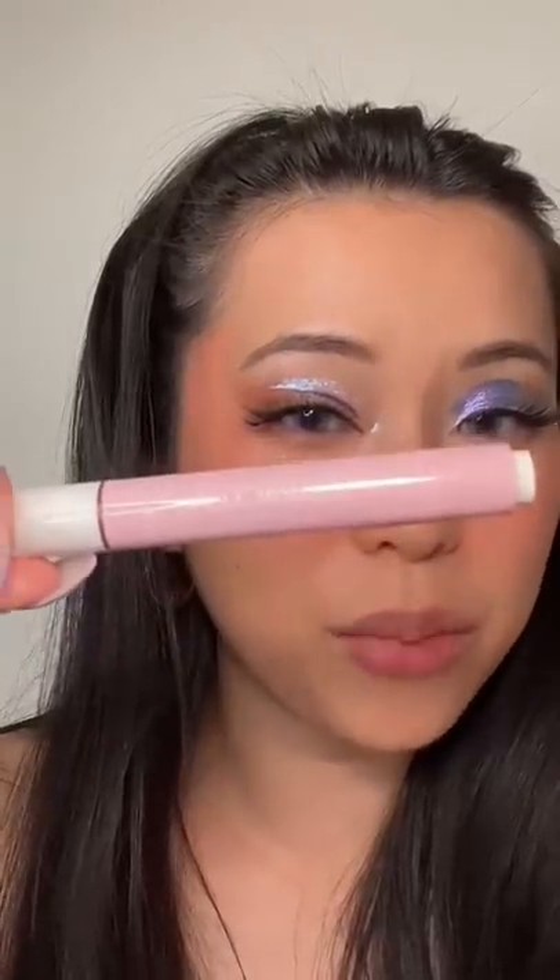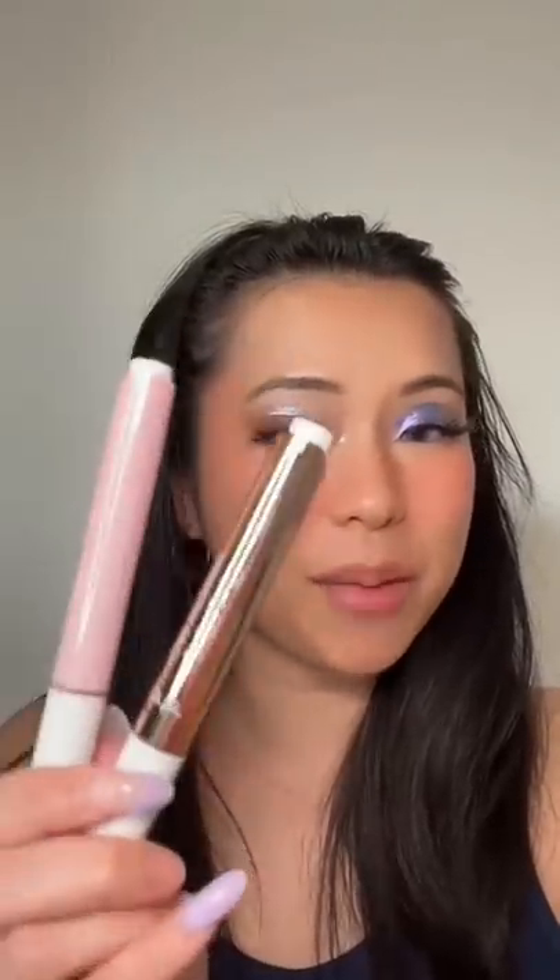This is the most full coverage lip gloss I have ever used in my entire life. I am so sick of making mistakes all the damn time — I thought this was the viral product but it was actually a lip plump. You know what, I'm gonna try them side by side and see what the difference is.